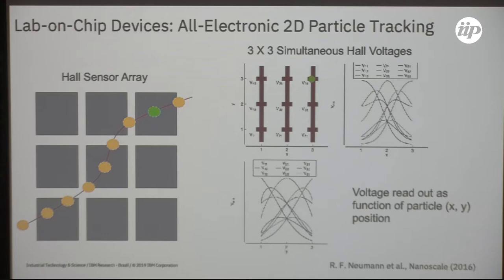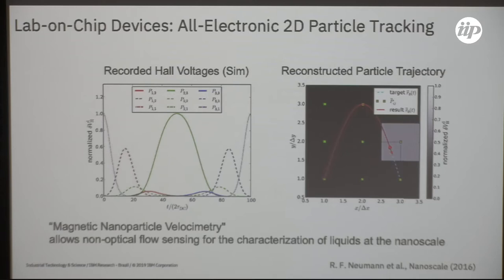The idea is to follow the particle based on the voltage signal. Based on material parameters from the device manufacturing process, here is what we would simulate as a voltage. One researcher created a trajectory and simulated the voltages; another researcher had the task to reconstruct the trajectory — and we could establish that at least from a fundamental point of view the principle works. This kind of technique could allow non-optical flow sensing and flow characterization, meaning you don't need a lab microscope or fluorescence measurement setup but could connect to an electronic interface to do particle tracking electronically.